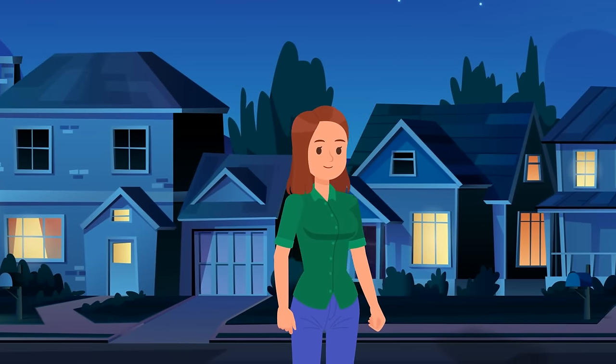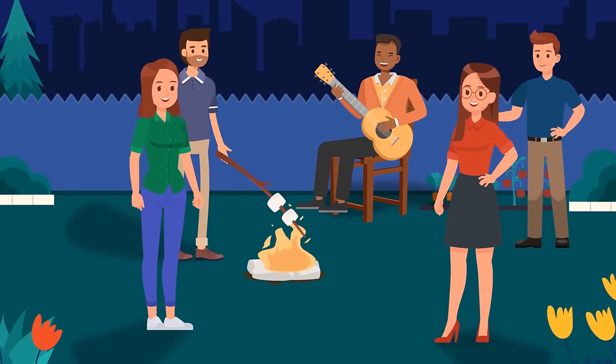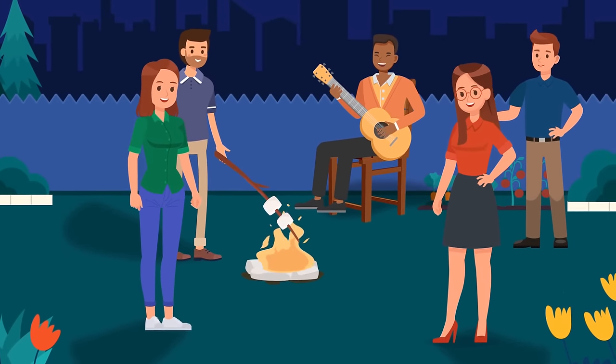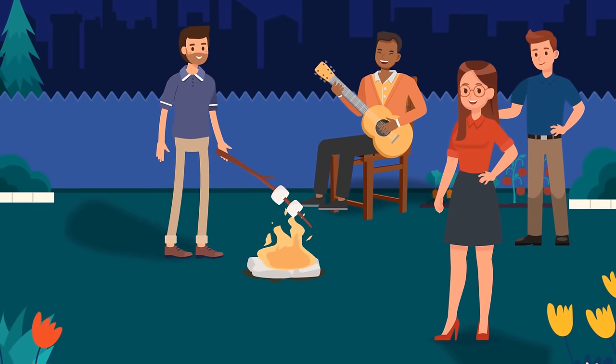Stacey heard some music and walked around the house. In the backyard, she saw a campfire party. Everyone roasted marshmallows and told horror stories. Stacey wanted to join, but she noticed one creepy detail and decided to go home instead. Why?